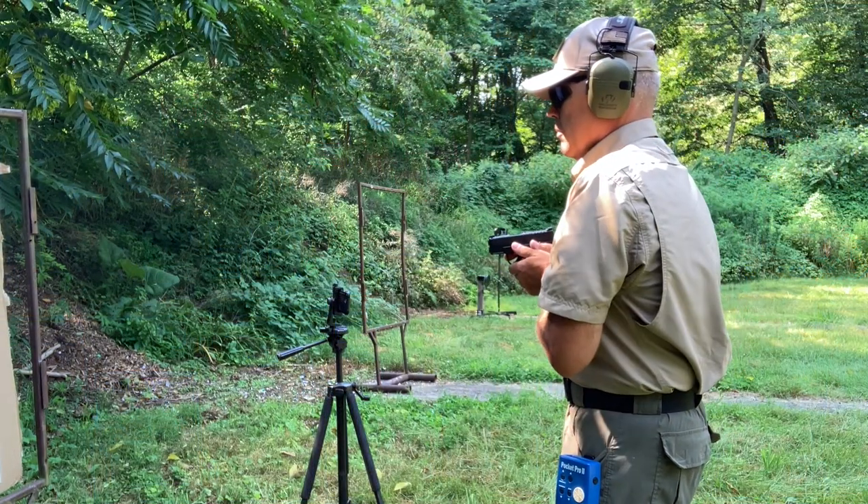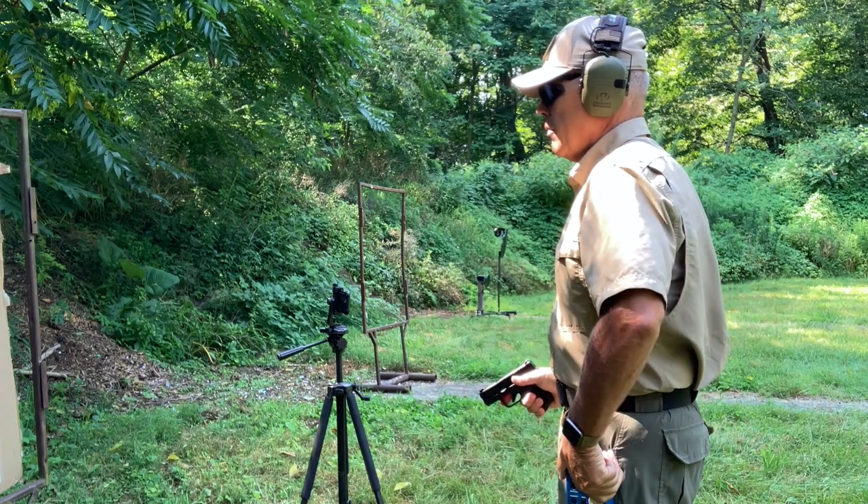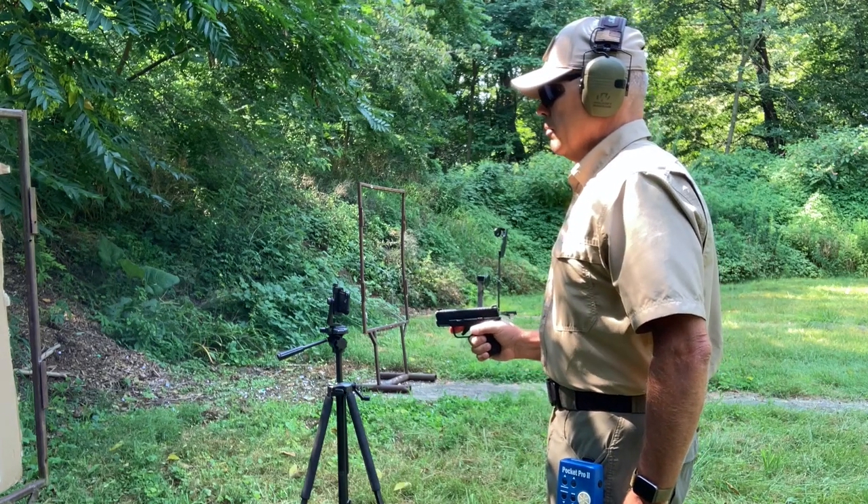As with many things in the defensive shooting world, the type of accessories you have on your firearm may or may not be beneficial in certain shooting situations. For example, you may be in a situation where any sighting device is completely useless because you are at such a close distance that you can basically point your firearm at the point on the adversary where you want the bullet to go. But as distances increase, we find situations where sighting devices become necessary.